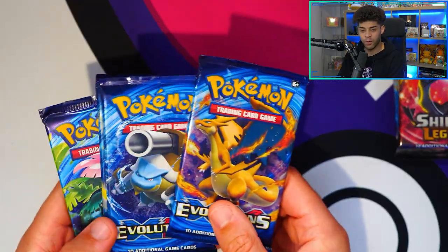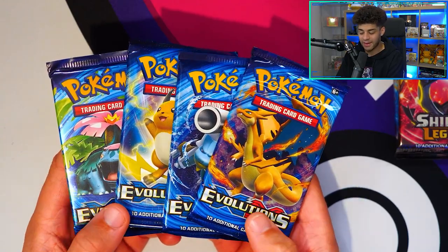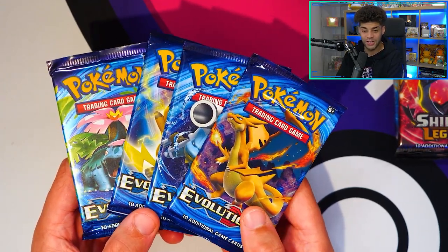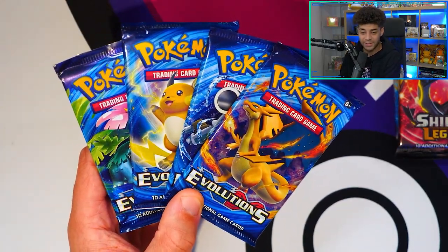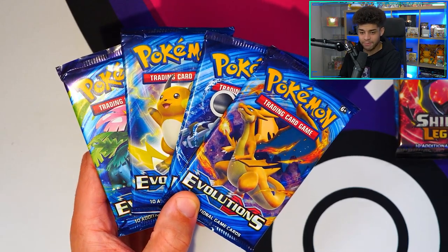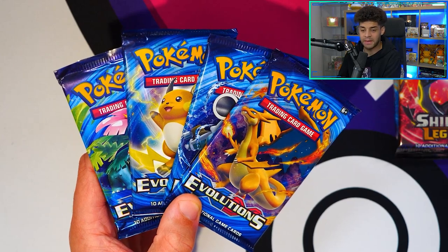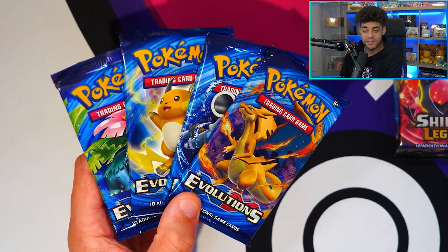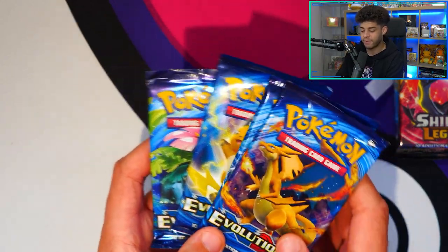The final set before I show you one last pack is Evolutions — a reprint of base set basically. We have some really cool cards: the base set Charizard in Holo and Reverse Holo, and a full art Mega Charizard EX which is insane. This is the set that actually got me back into opening Pokemon cards back in 2016 — it's regarded as a semi 20th anniversary set. It just brings back that nostalgia because I grew up on base set, and it was a way to open those old cards again. This set nostalgia-wise is just up there because it brought me back into the Pokemon TCG.